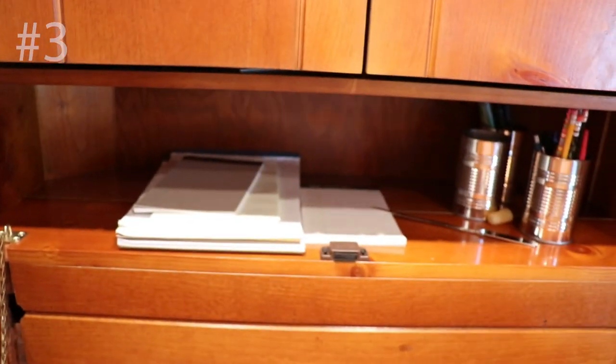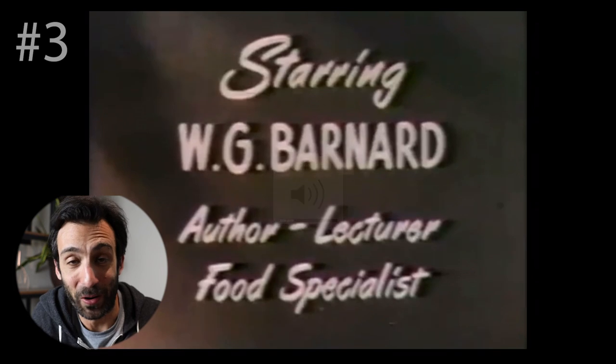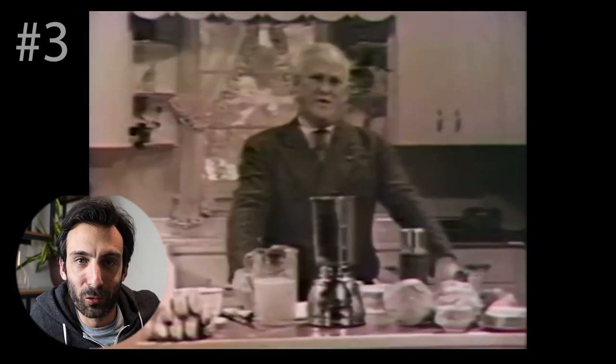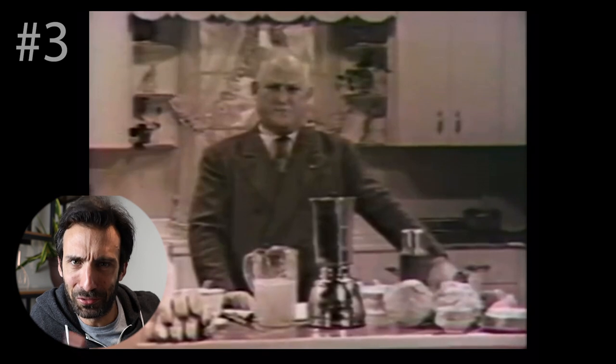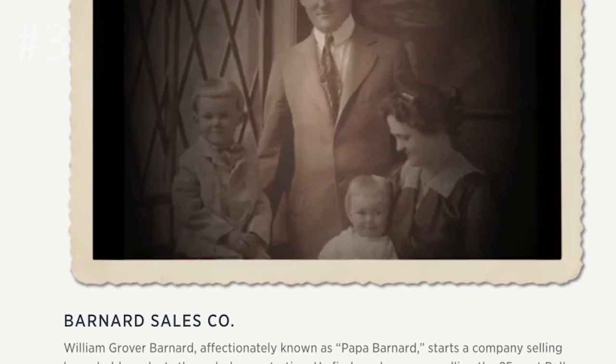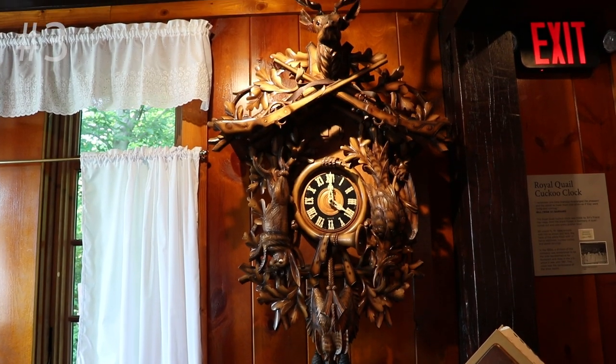Did you know that the first infomercial ever was for Vitamix? They wrote and tested that infomercial right here in the log cabin. It's from 1949 and it's absolutely wild — I'll put a link to it. If Papa Barnard knew people would call what he did 'influencer' or 'creator,' he'd be like, 'That's ridiculous — I'm a blender salesman.' But his influence was for good reason. The business began in 1921 as door-to-door sales, selling mostly can openers — that was just the beginning. They also sold cuckoo clocks.